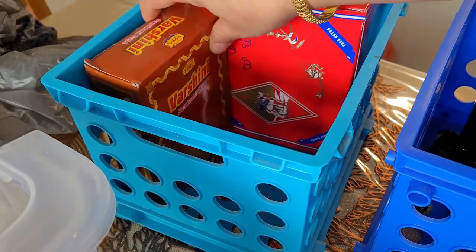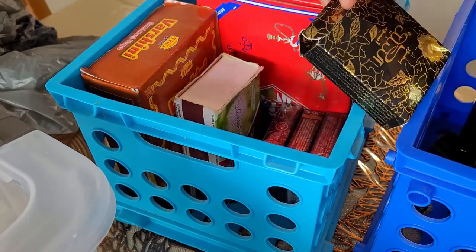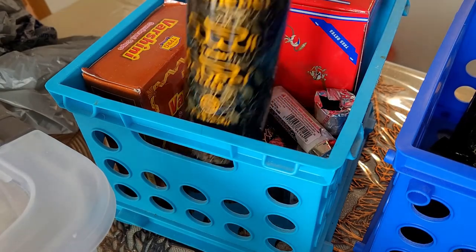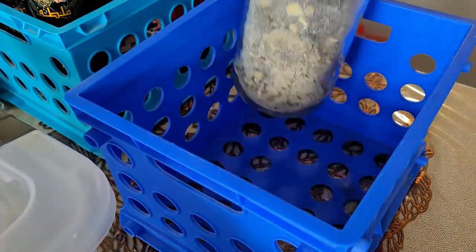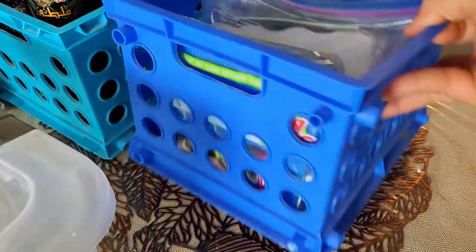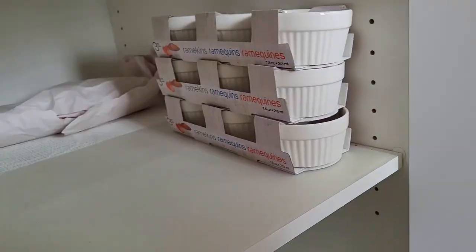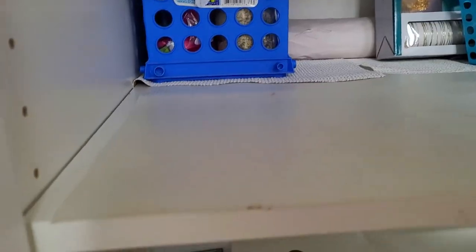I will set up the first rack fully for snacks, the second rack for bakhur, oud, samrani, candles and lights. The third rack is totally for my baking items. These three shelves I will not be using daily. The snack shelf will be outside the kitchen — these three racks are facing outside the kitchen towards the dining table, so it is very comfortable.